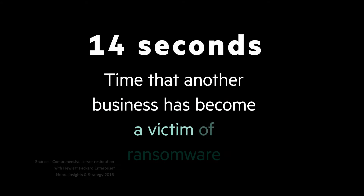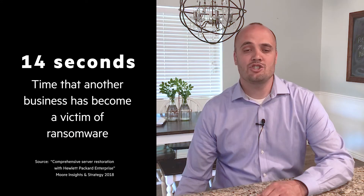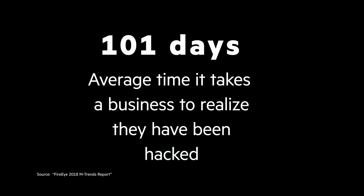The story gets worse. Every 14 seconds, another business has become a victim of ransomware. Just during this short video, 10 more businesses will be new victims of ransomware. Last but definitely not least, on average, it takes a business 101 days to realize they have been hacked.